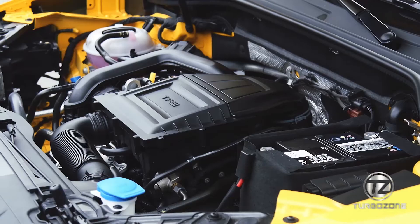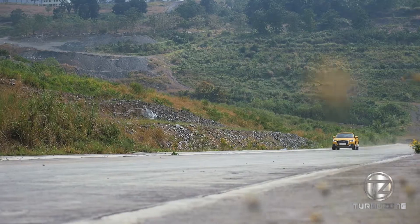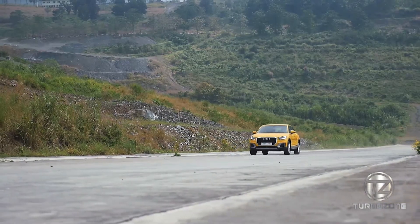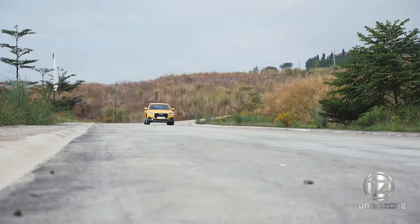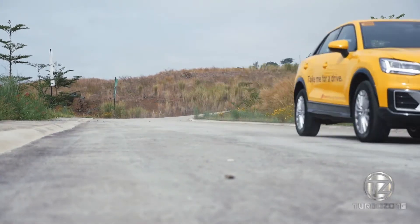The engine is the same. It has a 1-liter TFSI 3-cylinder engine which produces 160 horsepower and 200 Nm of torque, with a 7-speed dual-clutch transmission, making it one of Audi's most fuel-efficient vehicles.